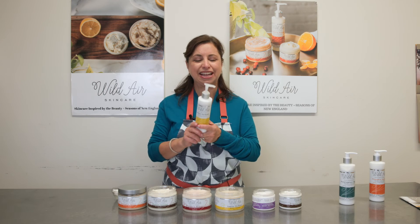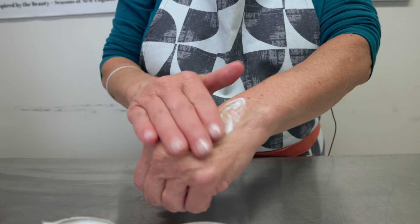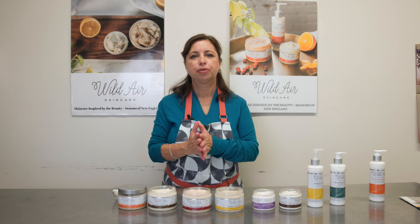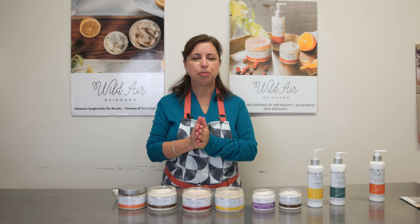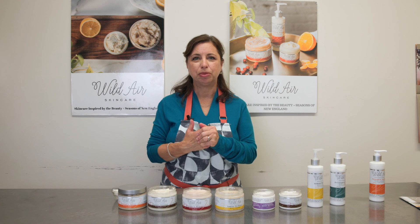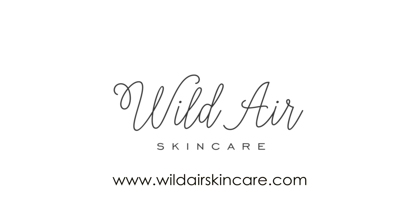Then we have our body lotions, and they are exactly what they sound like. They go right on the body and pump right out. We also provide professional spa products for the spa industry. That's a big part of our business, and something that we love — working with the spas for their spa treatments, nail and body. You can check out our website at wildairskincare.com.